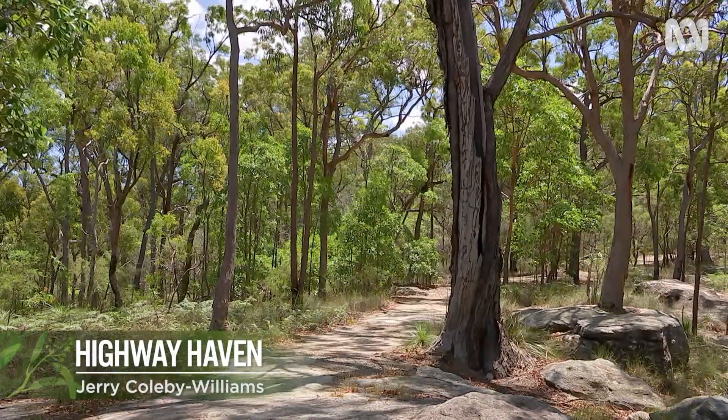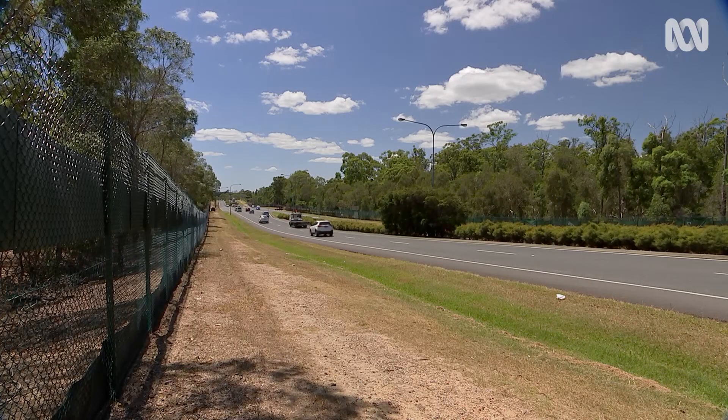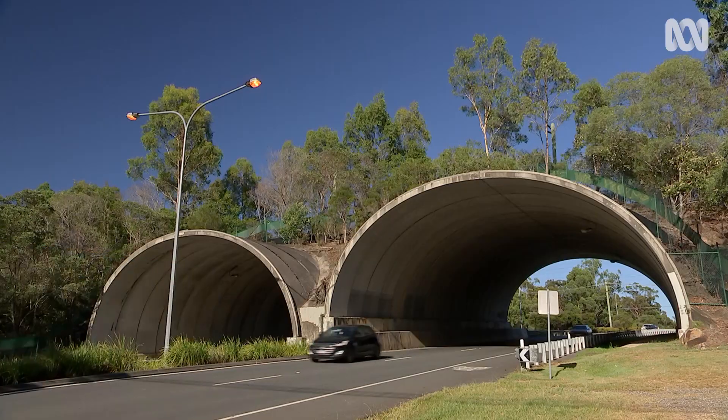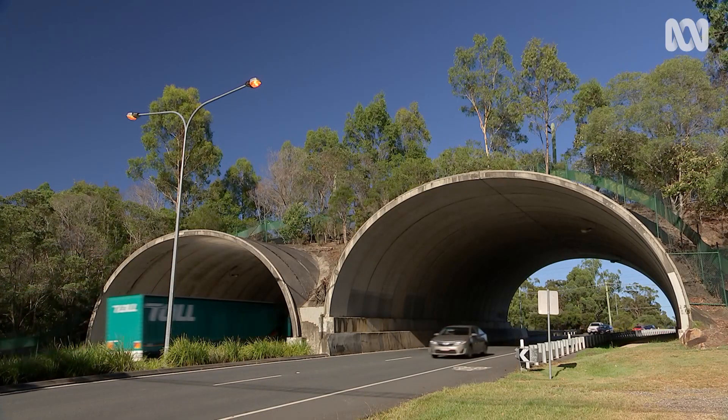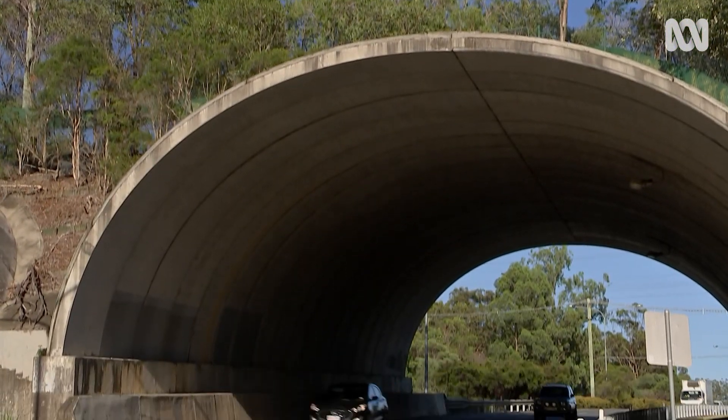This park is part of a wildlife corridor 60 kilometres long, but there used to be a problem — this main road cuts right through it. The solution? Build a bridge. This is a bridge, but built for wildlife. They can cross the road safely, the cars can travel underneath, and everybody's safe.